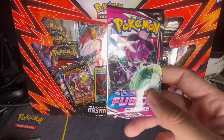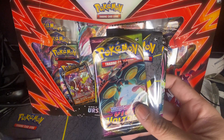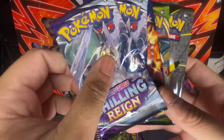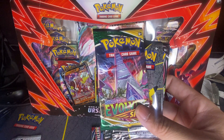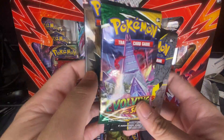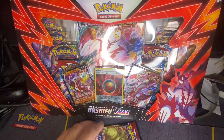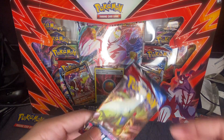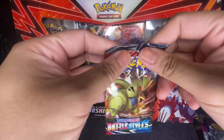I'm going to save the Celebrations and Vivid Voltage for last. I'll open Battle Styles first, then Shiny Fates, Chilling Reign, Evolving Skies, and save the Japanese pack for last. I still haven't been able to pull the Sleeping Tyranitar or the Rayquaza from Battle Styles — let's see what I pull.